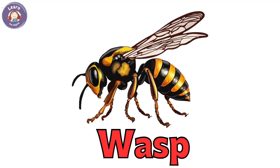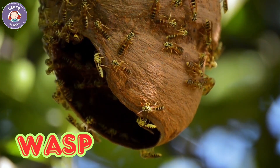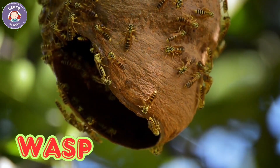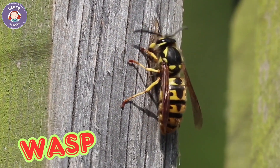Wasp. Wasps have thin bodies and yellow stripes. They can sting if they feel danger. Wasps build paper-like nests. They eat bugs and sweet things.